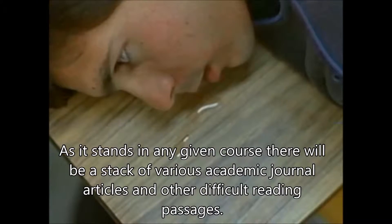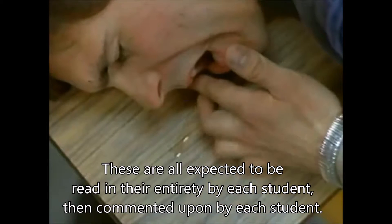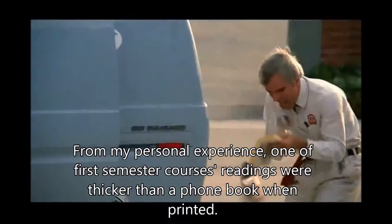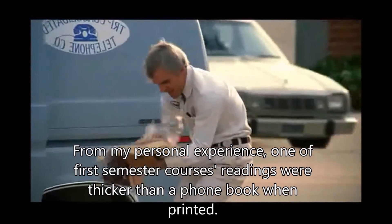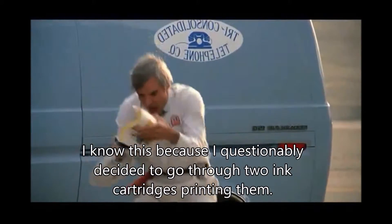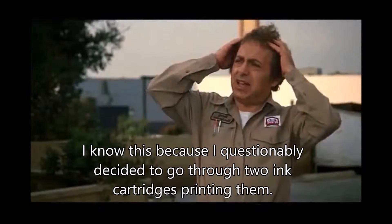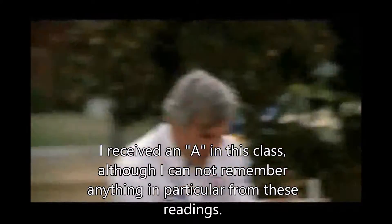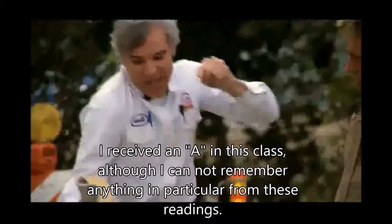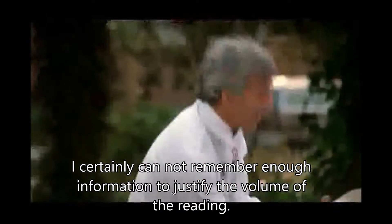As it stands, in any given course there will be a stack of various academic journals and other difficult reading passages. These are all expected to be read in their entirety by each student, then commented upon by each student. From my personal experience, one first-semester course's readings were thicker than a phone book when printed — I know this because I questionably decided to go through two ink cartridges printing them. I received an A in this class, although I cannot remember anything in particular from these readings. I certainly cannot remember enough information to justify the volume of the reading.